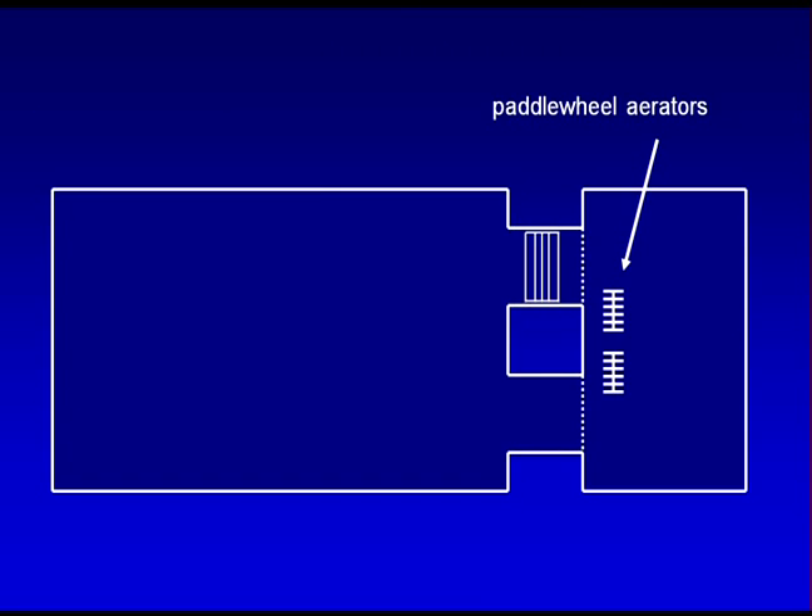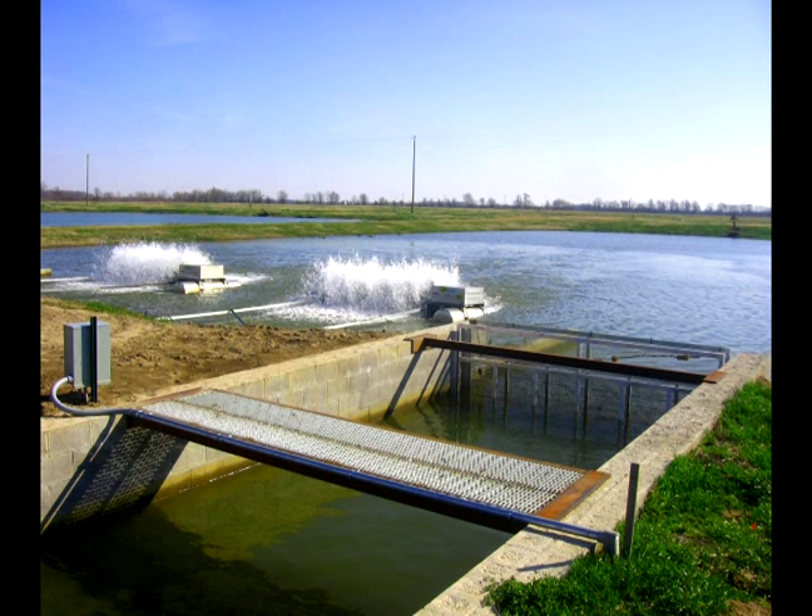At night, the paddle wheel circulator stops, and standard electric paddle wheel aerators run in the fish cell to maintain optimal oxygen levels. Compared with the traditional five-acre open pond, it is much easier and more efficient to maintain oxygen levels above 3.5 parts per million in just the smaller fish production area of the split pond.